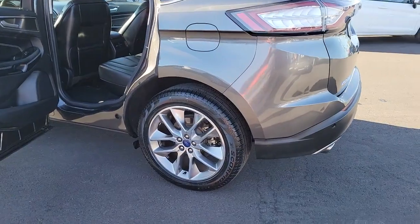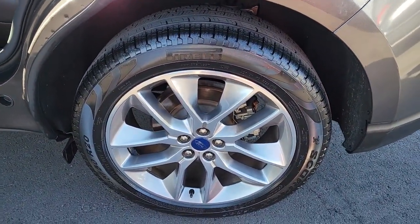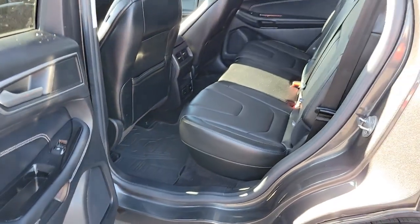Keyless entry, satellite radio, power liftgate, power passenger seat, aluminum wheels, dual zone AC, heated front seat, power driver seat, electronic stability control, seat memory.